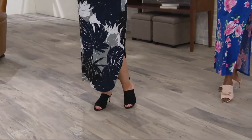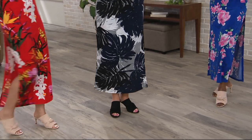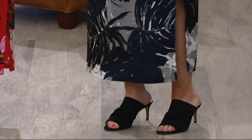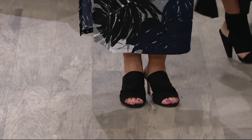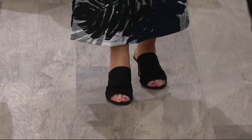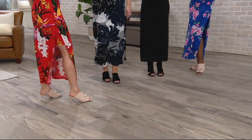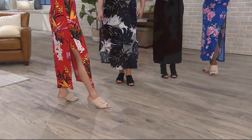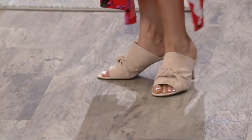Here is the last thing before we do a major wrap on a very successful day with Jill. These are only one order of the year — they are not coming back this year. They are a cute little mule with a knotted detail on the front. Not huge this season — peep toe. The heel is my favorite though; it's like a little kitten heel.